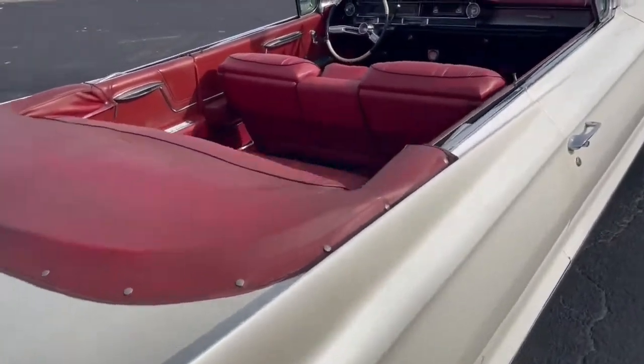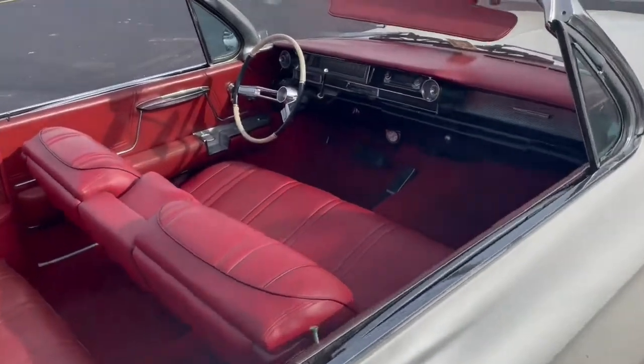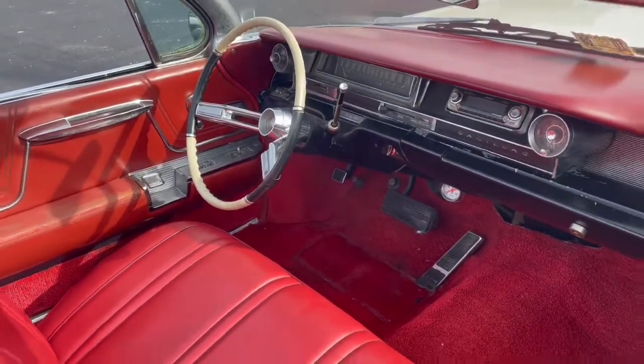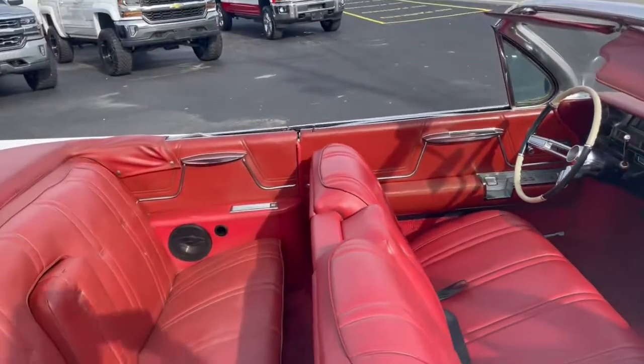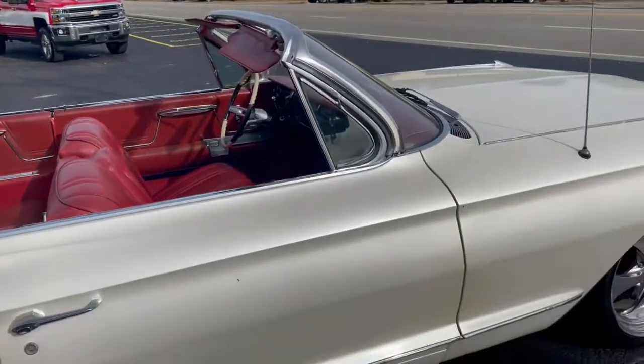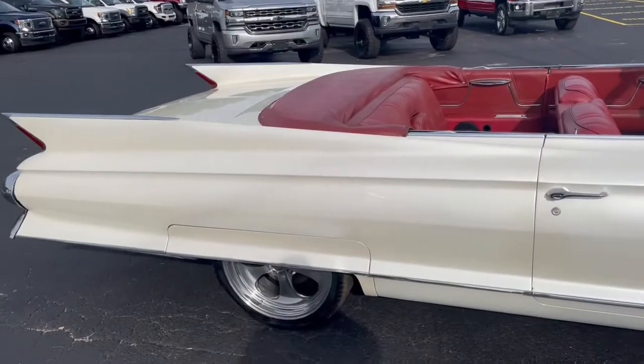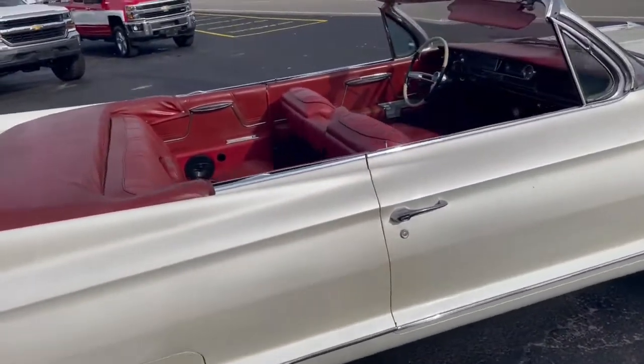It has the V8 Cadillac engine. The car did not run, but we were able to get it running with some fresh fuel, fresh points, distributor cap, and some other items. It does need brake work, but it runs, drives, and moves.